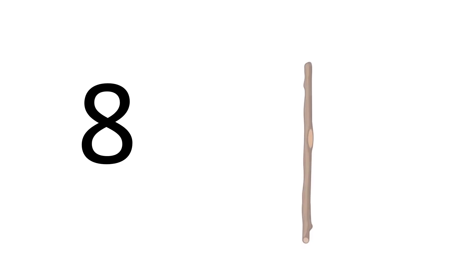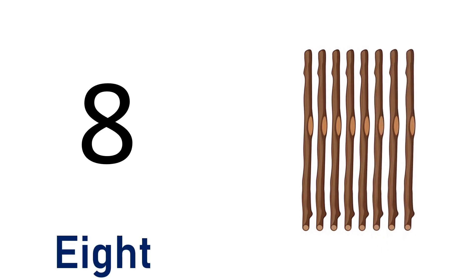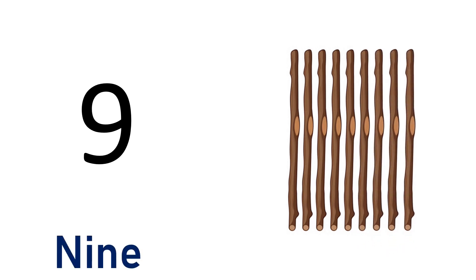Eight. One, two, three, four, five, six, seven, eight — eight sticks. E-I-G-H-T. Eight. Nine. One, two, three, four, five, six, seven, eight, nine — nine sticks. N-I-N-E. Nine.